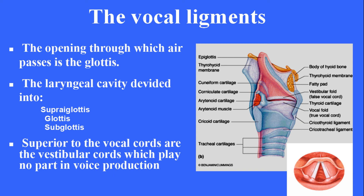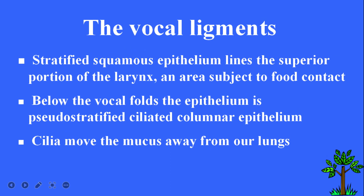Superior to the vocal cords are the vestibular cords, which play no part in voice production. Stratified squamous epithelium lines the superior portion of the larynx, an area subject to food contact. Below the vocal folds, the epithelium is pseudostratified ciliated columnar epithelium. Cilia move the mucus away from our lungs.